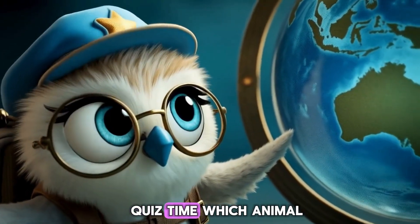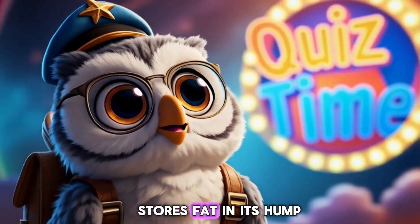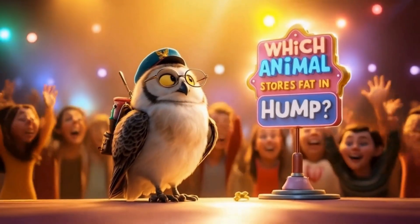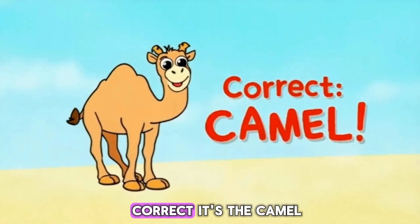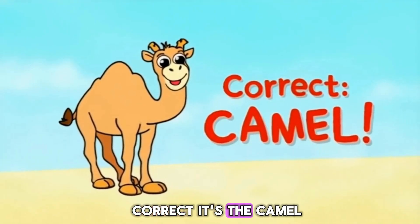Quiz time! Which animal stores fat in its hump? A. Tiger. B. Camel. C. Penguin. Correct! It's the camel.